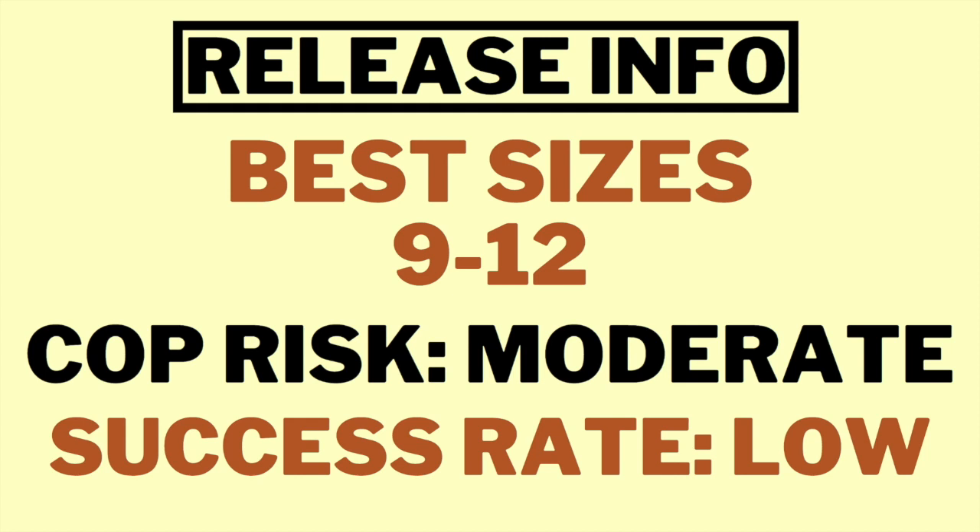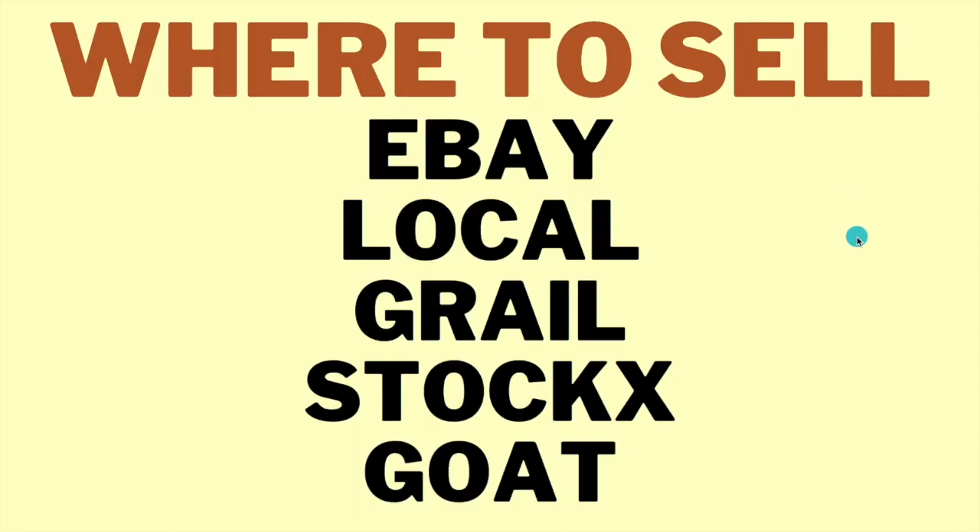The success rate is low — it's a Jordan 4 and everyone's going in for them, so they'll sell out across the board. January is normally a pretty slow month for resale because the holidays have just passed, so competition will be tough. When it comes to selling your sneakers, if you don't always sell on your own platform, my favorite options are eBay and local meetups.